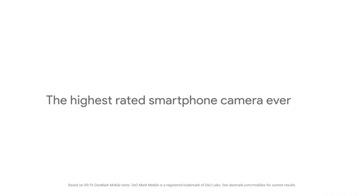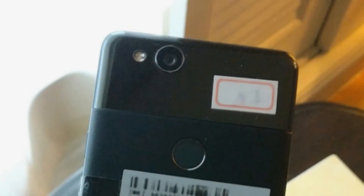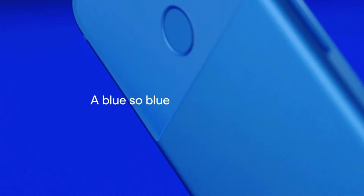As GSM Arena mentions, one of the photos also finally shows the rear-mounted laser used for autofocus — a feature inherited from the original Pixel.